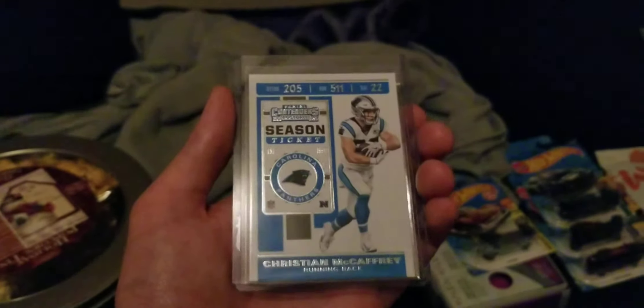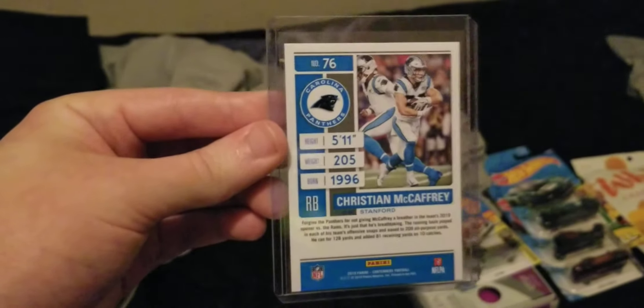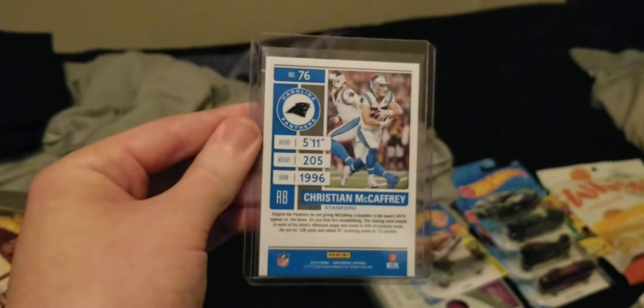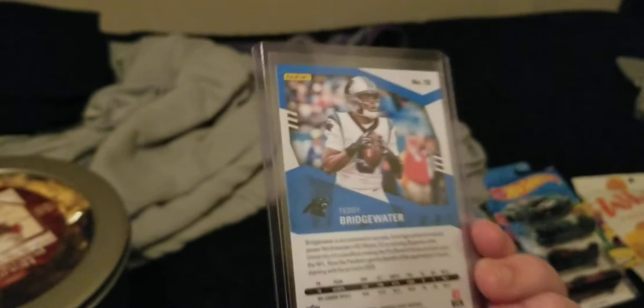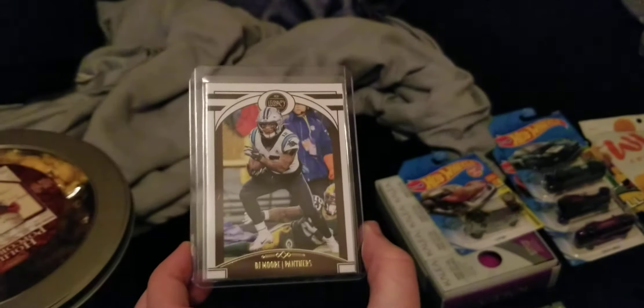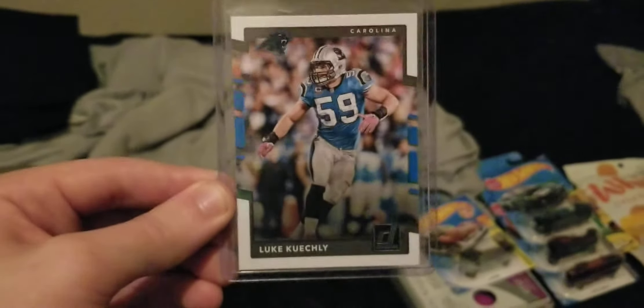I got Cam Newton and Christian McCaffrey cards — if you remember, I showcased a jersey my brother got me in my birthday haul, so I've got a Cam Newton jersey and a Christian McCaffrey jersey as well. I also got their current quarterback Teddy Bridgewater, DJ Moore their wide receiver, and Luke Kuechly — I have a full book of NFL collectible cards and another version of Luke Kuechly in my collection.